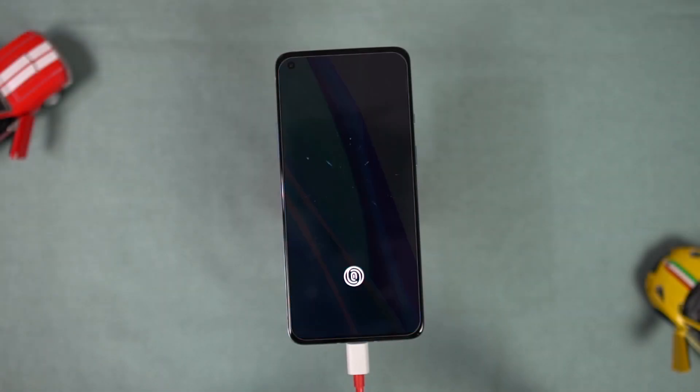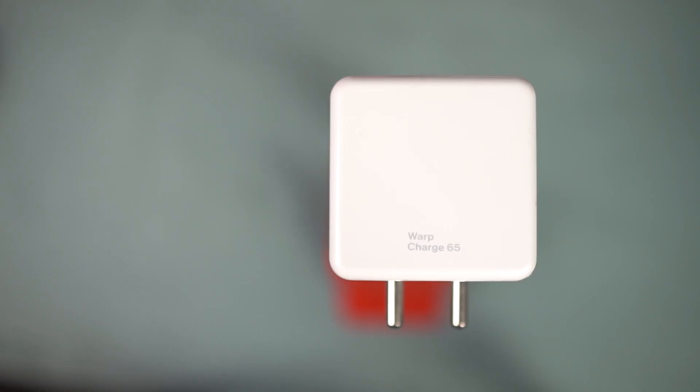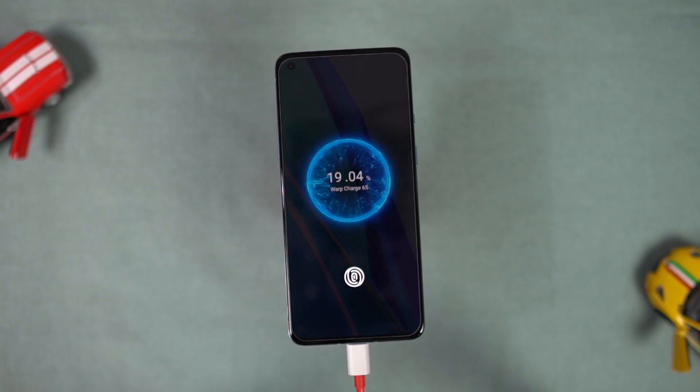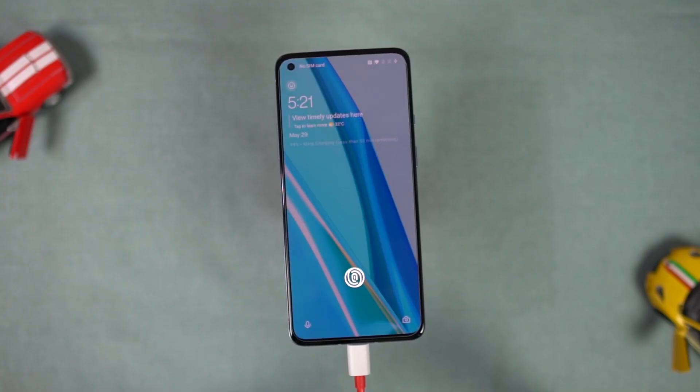Next, the best thing about this phone is definitely its charging speeds. This phone comes with a decently large 4500mAh battery, and inside the box we get a 65W Warp charger. You can get up to 75% charge in just 30 minutes — that's definitely incredible charging speeds. This is personally my favorite thing about this phone.